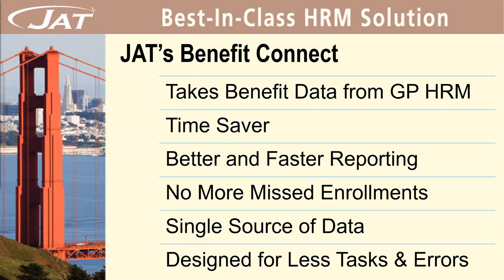JAT has a human resource solution called JAT's Benefit Connect. This allows employee benefit data to be taken directly from GP's HRM module. It reduces the time and effort required for reporting activities, eliminates missed enrollments, and makes it easy to process changes. It reduces manual tasks and errors because of the GP integration and uses a single source of data.